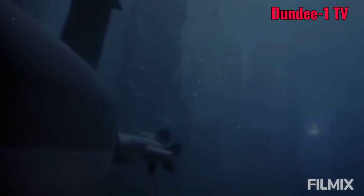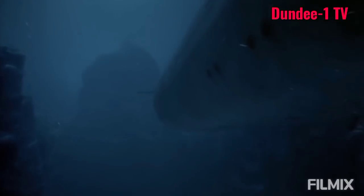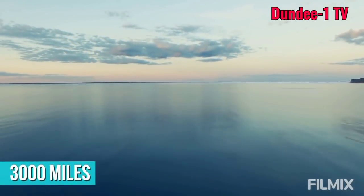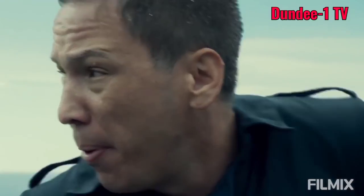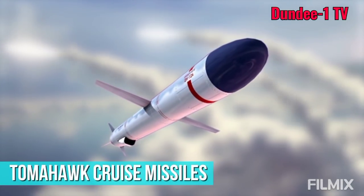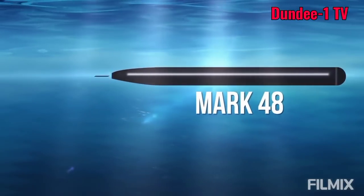In short, this rather complicated sonar system is so effective that it can reportedly detect enemy ships as far as 3,000 miles away. Yet all of this technology doesn't even include the sub's heavy-hitting armaments, which consist of several Tomahawk cruise missiles and a number of Mark 48 advanced capability torpedoes.